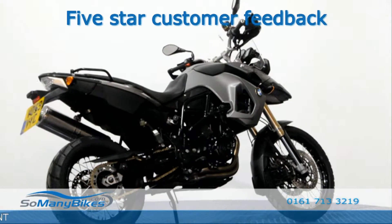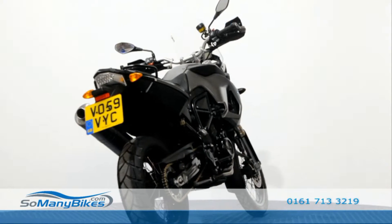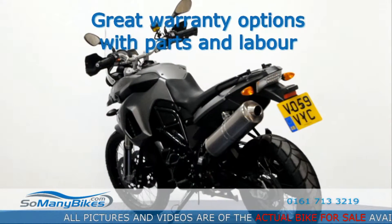We are proud of the 5 star service we provide. Have peace of mind with our parts and labour warranties for up to 3 years.